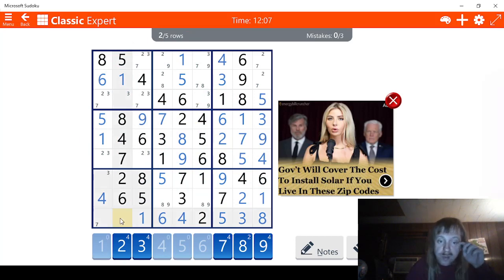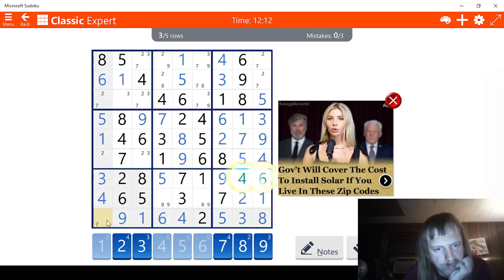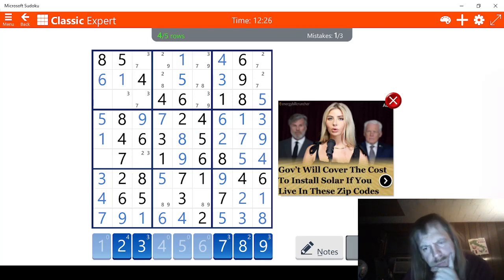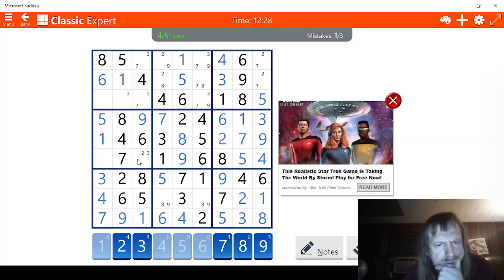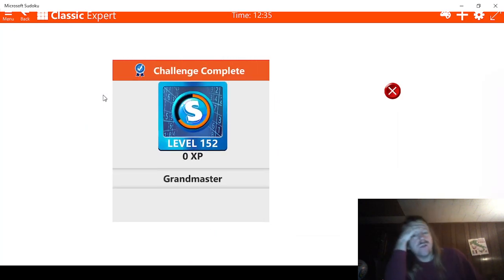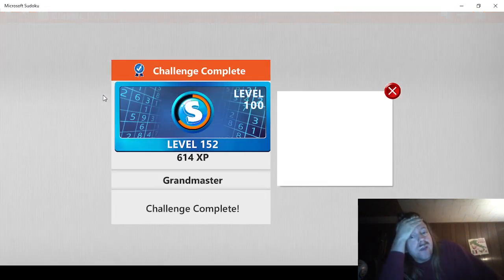The only thing missing here is a 9. So, this has to be a 9. This has to be a 3. This has to be a 7. This has to be a 2. Oh, no. Why is that not a 2? I got a little bit carried away there. So, if that's not a 2, then what am I doing? That means this has to be a 3 right here. Yeah. Then this is the 2. Okay. Got a little carried away there. So, we didn't get perfect. But that's okay. We still get 800 points. Which is fine.